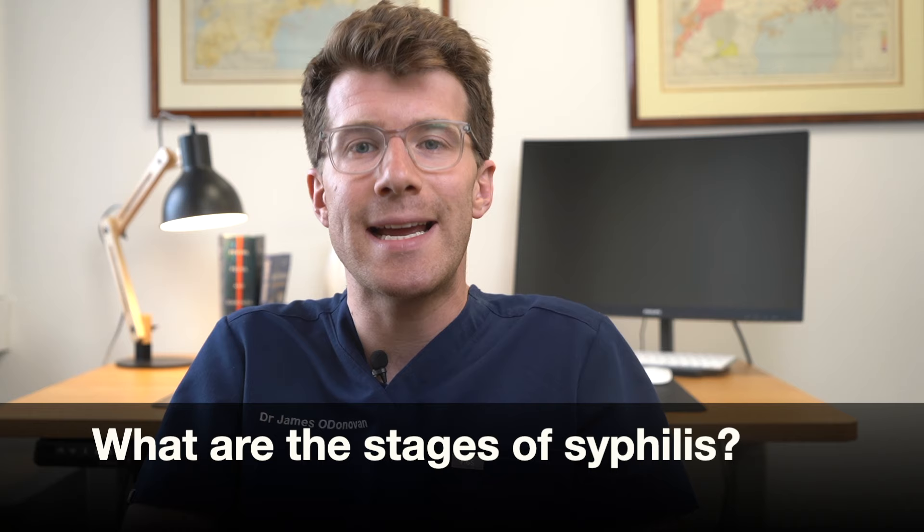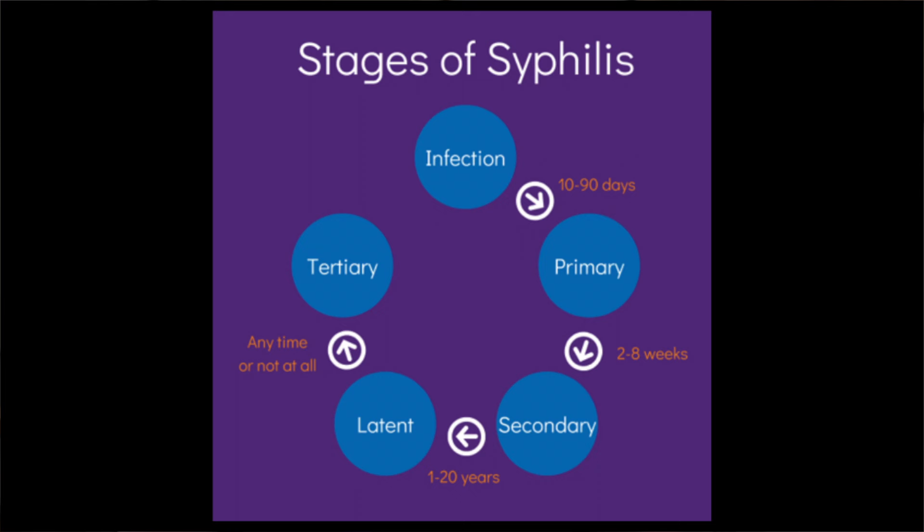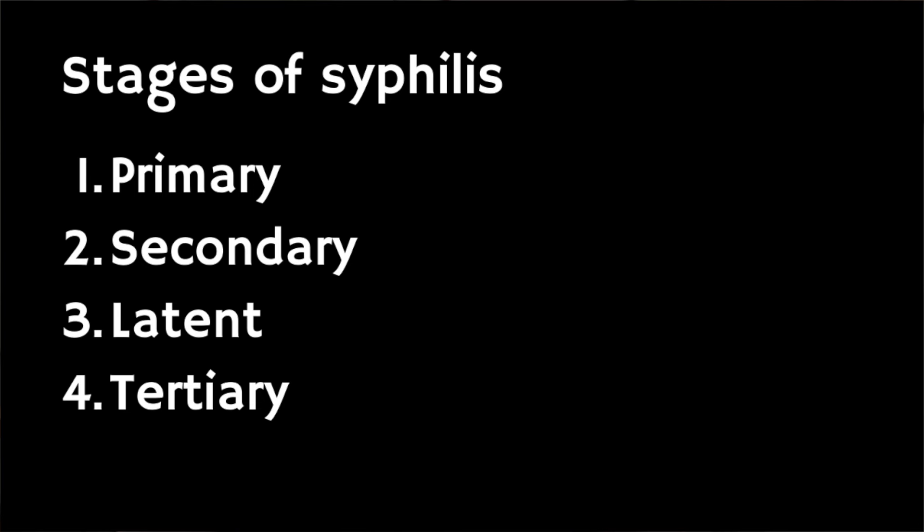So what are the stages of syphilis? Well, syphilis can progress through four different stages. The infection causes different symptoms in each stage. Now people are very contagious in the first and second stages and can easily pass the infection on to their sex partners. The stages of syphilis are primary, secondary, latent and tertiary syphilis.